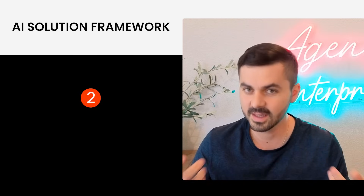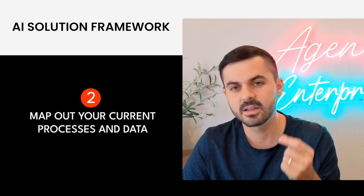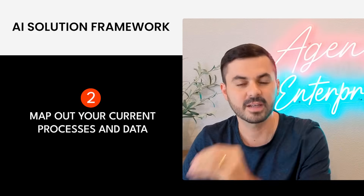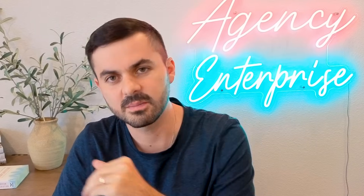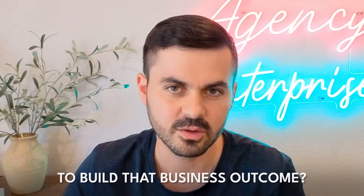The second step is to map out your current processes and data. By understanding your current processes and data, you can understand how to fix them and what's stopping you from achieving that business goal. By going through what your employees or yourself have to do every single day and identifying what hurts the most — what's the bane of your existence — you can identify the most important places to attack to build that business outcome.